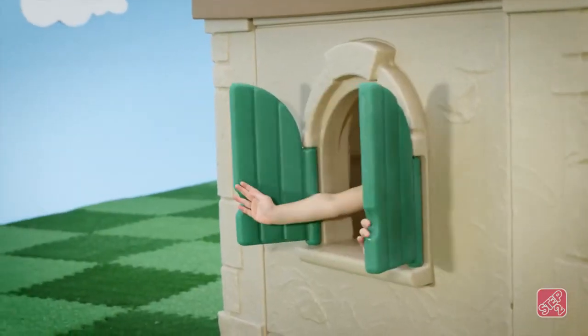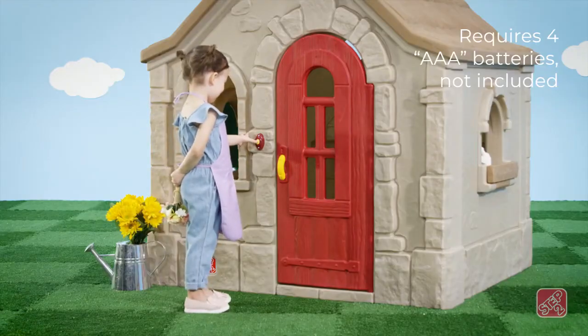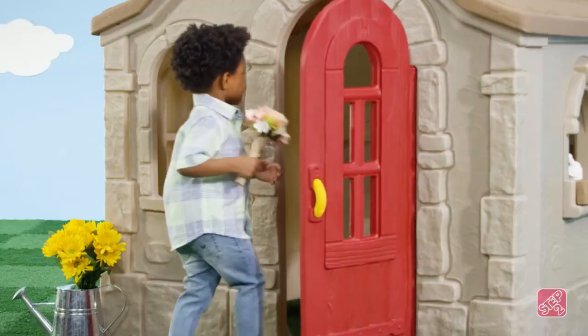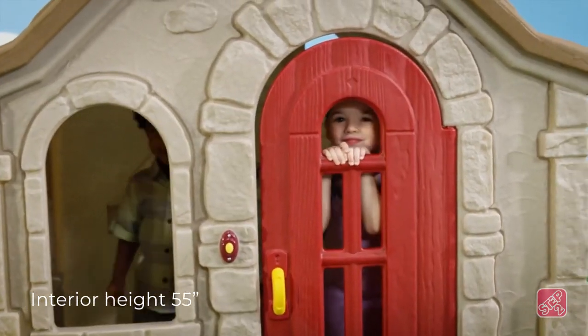Open the working shutters to let in the sunshine. Ding dong! Kids will know once their friends have arrived thanks to a doorbell with real sounds. Friends can enter this cottage through the full-size door with peekaboo detailing.